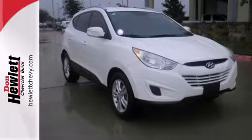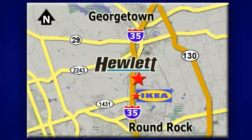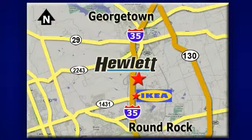And take a look today. At Don Hewlett Chevrolet Buick, we make it easy. We are conveniently located at 7601 South I-35 in Georgetown, Texas.